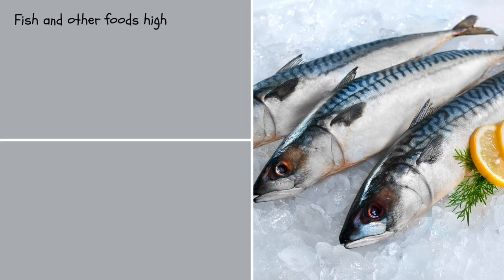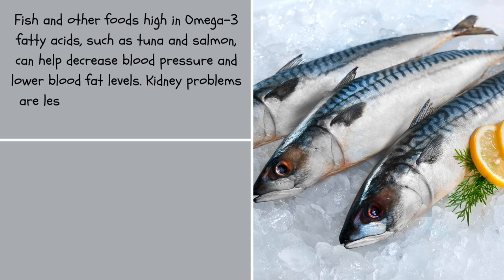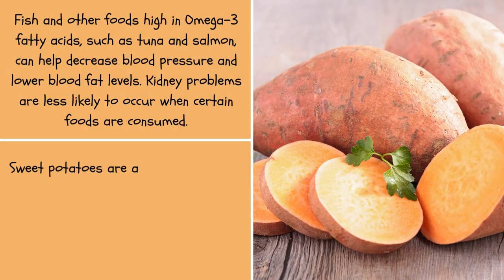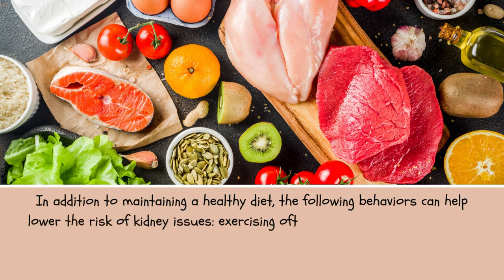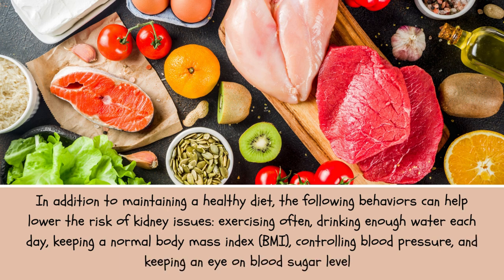Fish and other foods high in omega-3 fatty acids, such as tuna and salmon, can help decrease blood pressure and lower blood fat levels, making kidney problems less likely. Sweet potatoes are an excellent source of kidney-friendly beta-carotene and fiber, and have a lot of potassium, which helps balance the body's salt levels. In addition to maintaining a healthy diet, the following behaviors can help lower the risk of kidney issues: exercising often, drinking enough water each day, keeping a normal body mass index (BMI), controlling blood pressure, and keeping an eye on blood sugar levels.